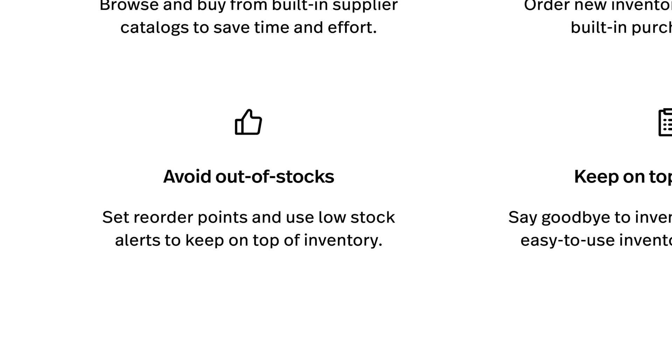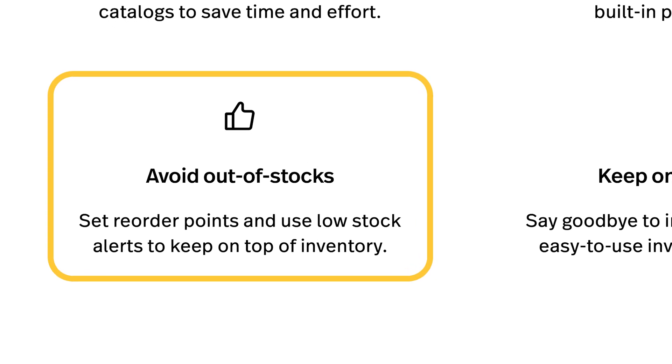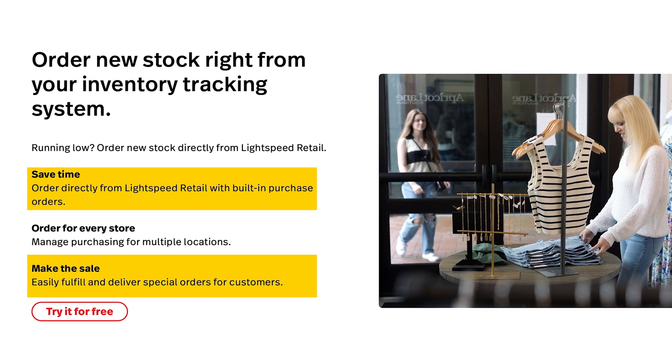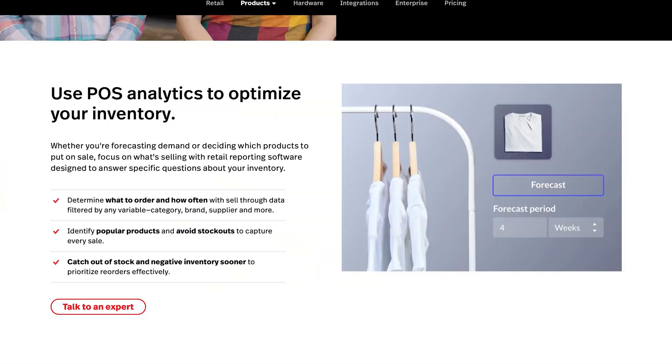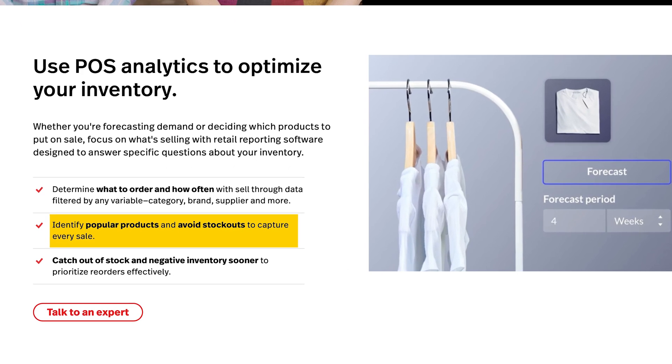Lightspeed also offers tools to help you automate reordering processes. You can set reorder points for each product so that when stock levels fall below a certain threshold, the system automatically generates a purchase order. This feature not only saves time, but also helps ensure that your store never runs out of popular items, ultimately enhancing customer satisfaction and sales. Additionally, Lightspeed's detailed inventory analytics help you identify which products are moving quickly and which ones are underperforming, enabling informed decisions about future stock orders, clearance sales, and marketing efforts to boost profitability.